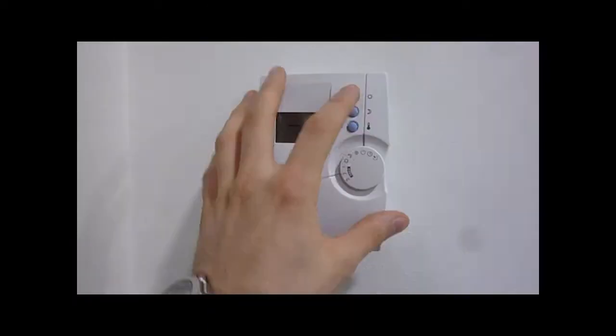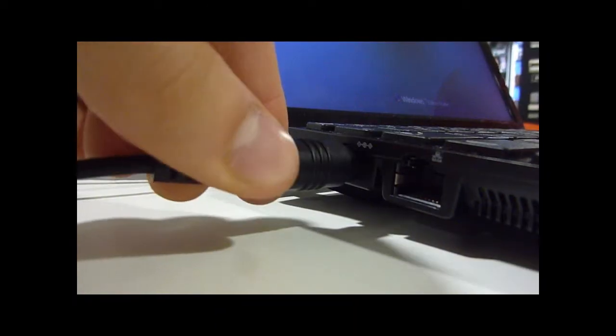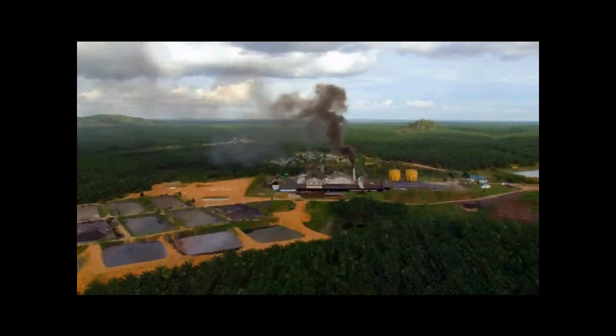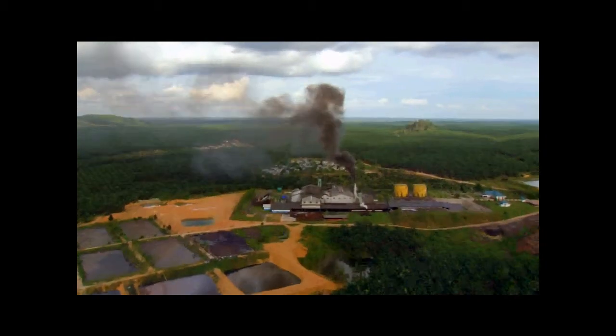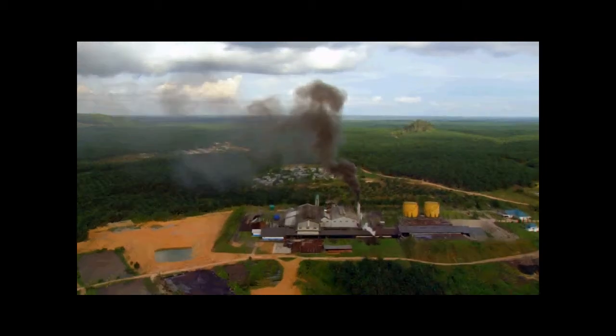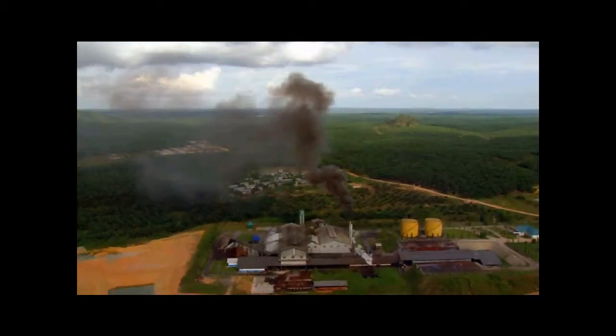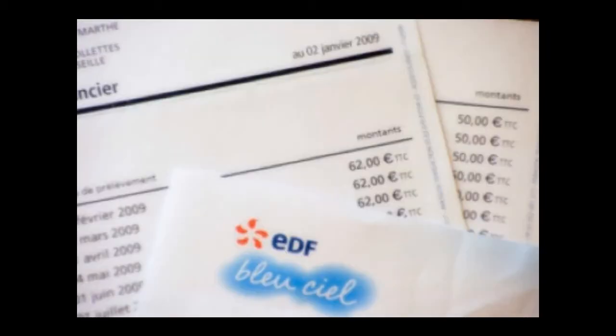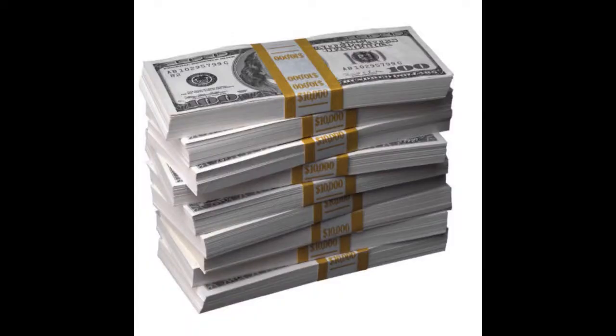Think about the tons of devices that you power and use every day at home. Deep down, you know — think about the energy supply that it costs, think about the pollution it provokes, and about the environmental impact of your daily energy consumption. Electricity prices are soaring — you've seen it on your bill.